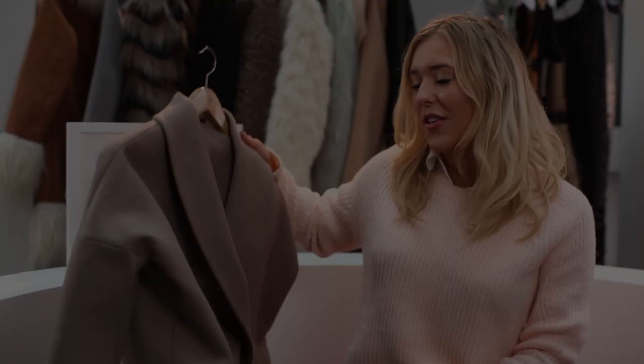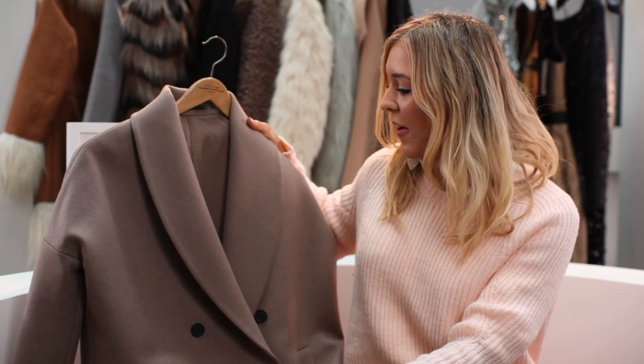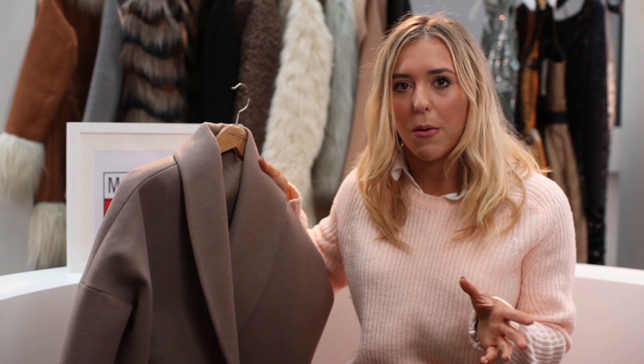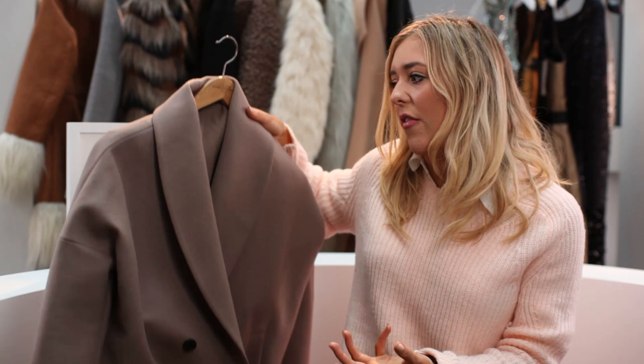So this is my number one, and funnily enough it's actually from All Saints. I tried it on and I was like, oh my gosh, I'm in love with it — it's just the dream jacket. Amazing quality, beige colour, long line, with a military look but still simple. It's the classic jacket that should be in any winter or autumn wardrobe. You could wear it open with a dress or closed to keep you warm. It's the jacket that goes with everything — you put it on and your outfit looks perfect. I've always loved All Saints, and this one takes the top spot.